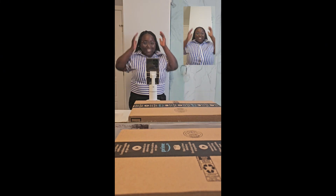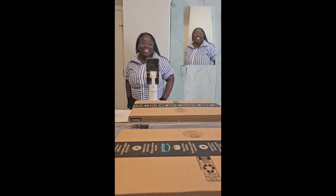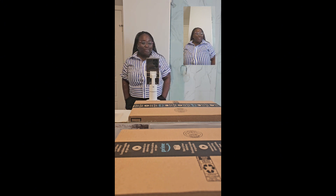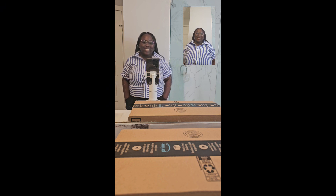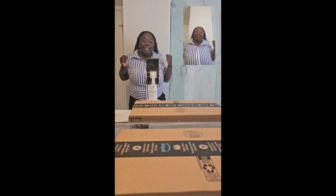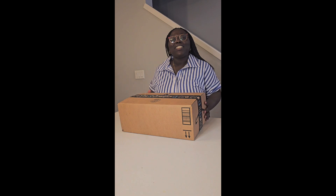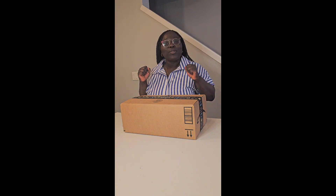Hey guys, welcome back to my channel. Today I'm excited — I ordered something on Amazon and we're gonna see what it looks like. I'm one of those people that was standing at the door waiting for the Amazon delivery, so I'm excited!